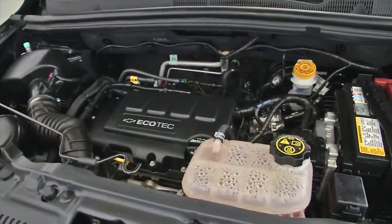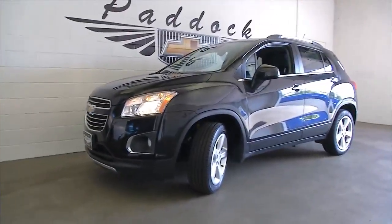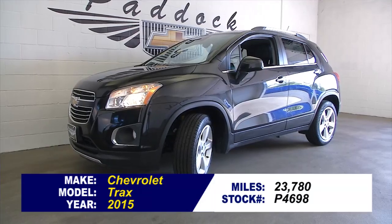Let's see what it sounds like. Roof rack — this little Trax has it all. Give us a call at 876-0945.